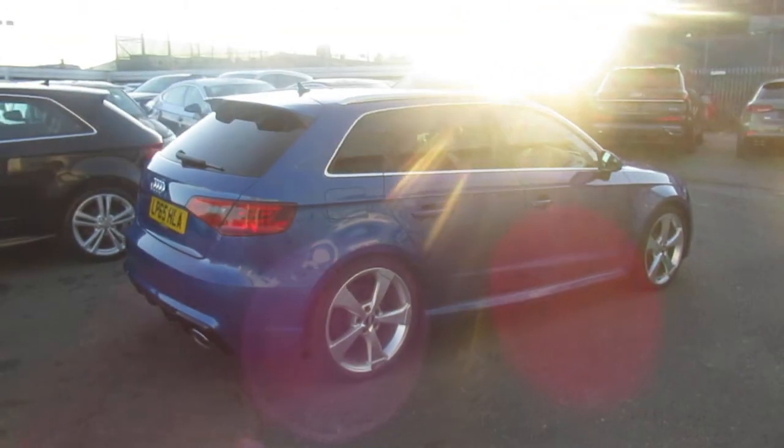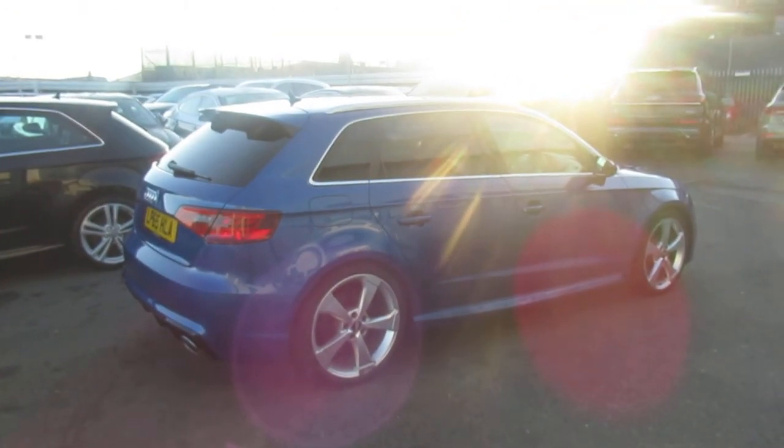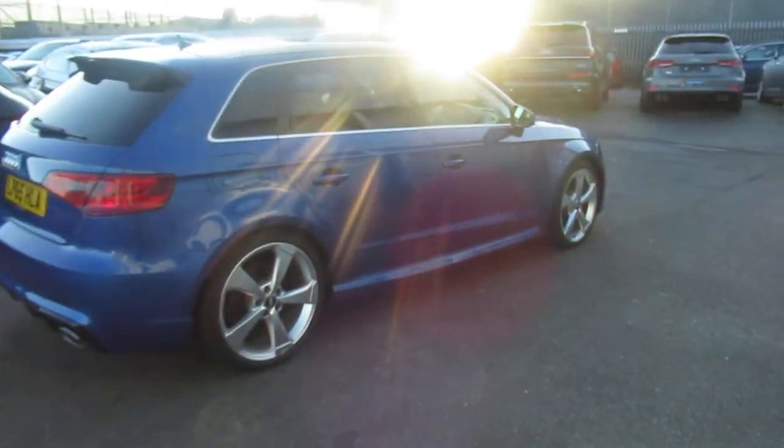Now this is an Audi Approved Used vehicle, so you will get the 145-point check, a minimum of one year's warranty, and a minimum of one year's roadside assistance.